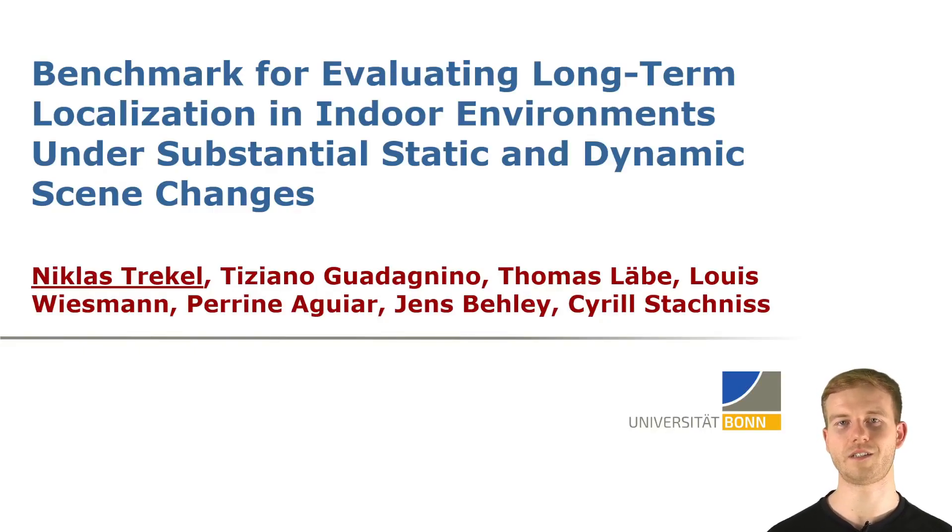Hello, my name is Niklas Trickel and I here present our work on a benchmark for evaluating long-term localization in changing indoor environments.